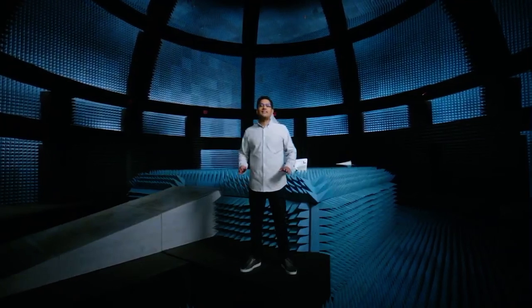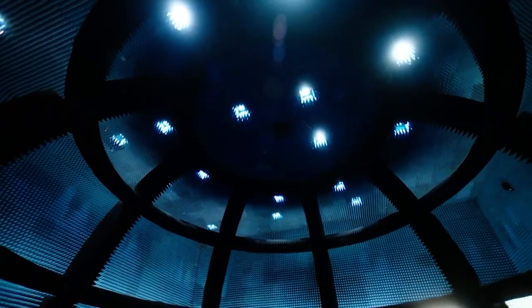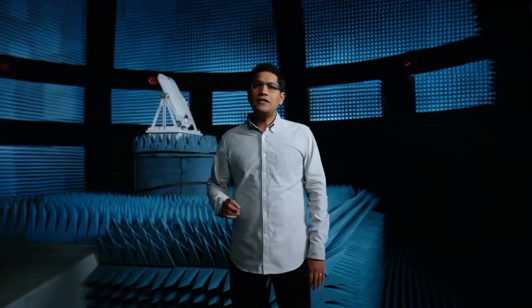We also conduct rigorous validation. For example, this custom-built anechoic chamber helps us replicate signals from multiple sources and directions. We use this data to optimize our antenna system and our unique beamforming algorithms.